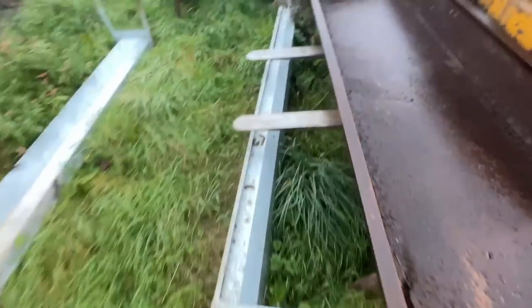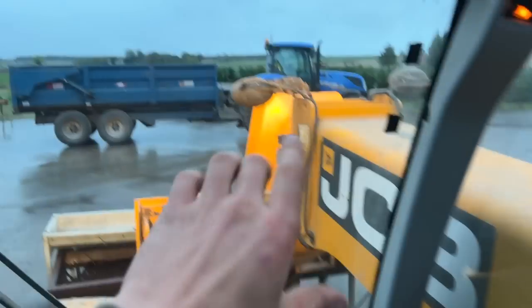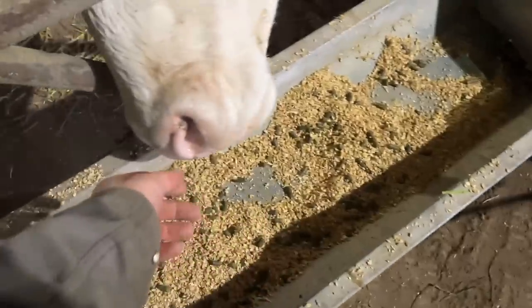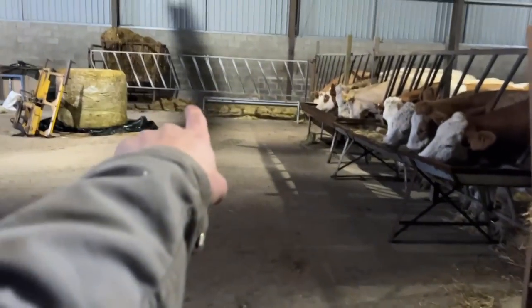Got some troughs here for the cows. Today's plan is to get the rest of the cows into this shed. We're getting stuff shifted out of the road so we can get in and out. Happy coos and some troughs - we're missing one more here and we've got a wee bit of a space there. We need more cows inside, which we're going to do today.